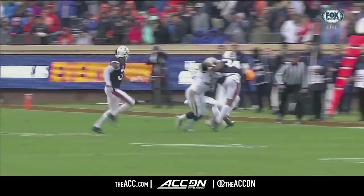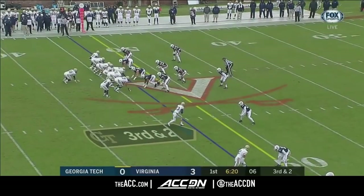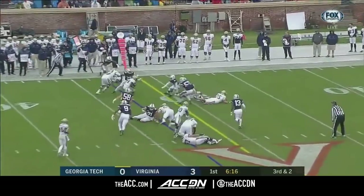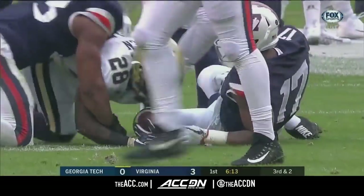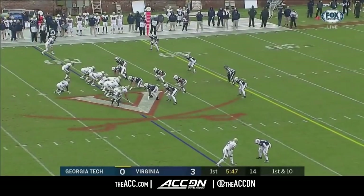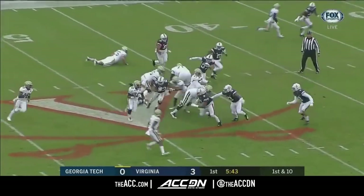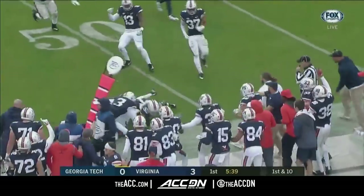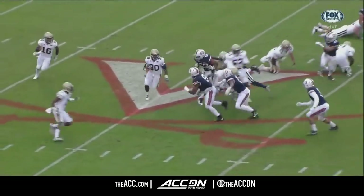Watch him block the defender into the sideline and through the coaching staff. Third and two — J.J. Green gets the first down. Boundary toss to Green in Virginia territory. And here's Benson trying to get away from Brown — Kervante Benson going to lose yardage. He'll lose at least one, maybe two.